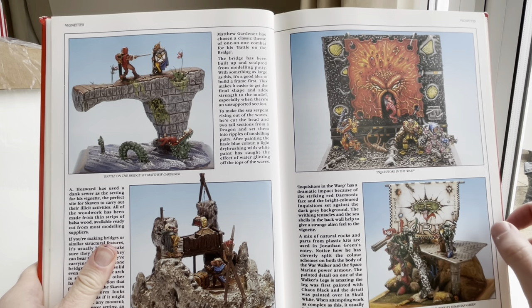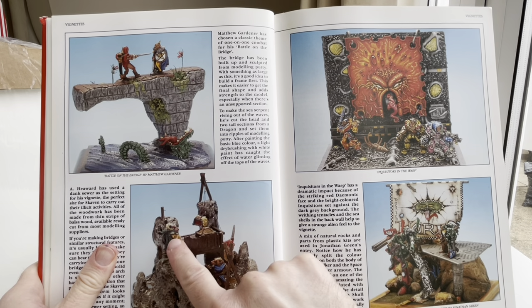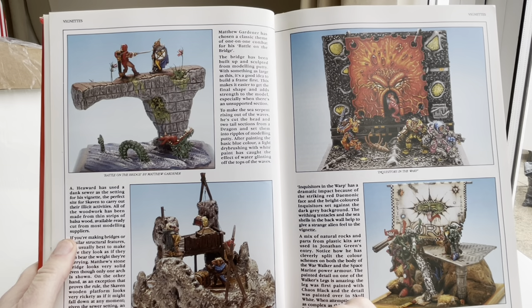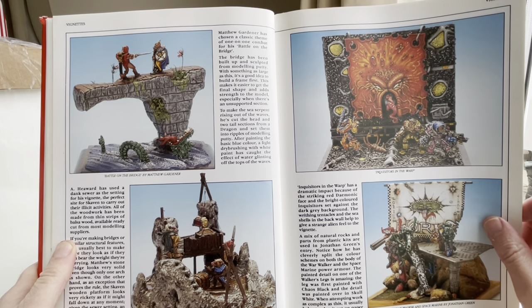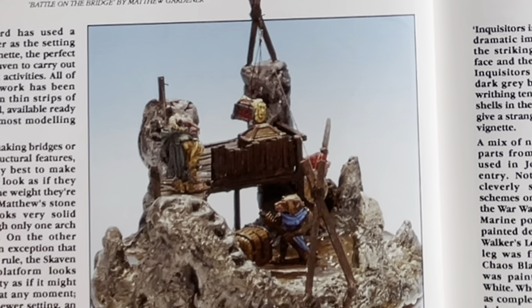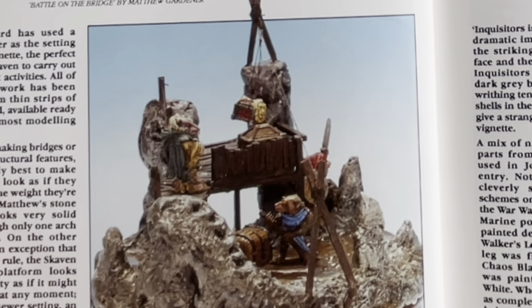Battle on the bridge — a little Stamford Bridge going on. Do they already have the idea that the Skaven would kind of arise? There's a little Skaven wizard infestation by A. Heward. He's used a dank sewer as a setting for his vignette — the perfect site for Skaven to carry out their illicit activities. Illicit in what sense? I mean, it's not illegal — they're just doing what they do.